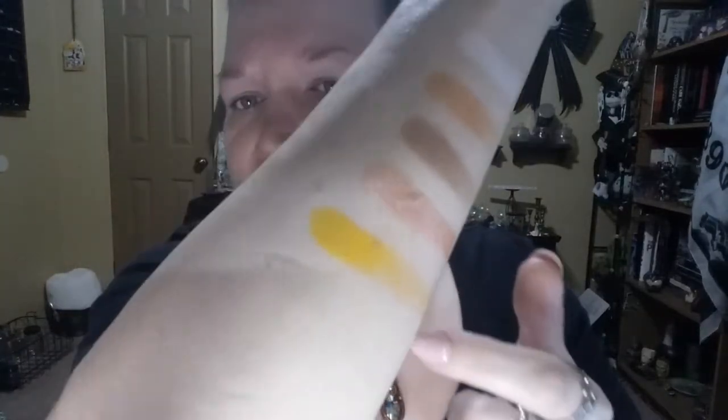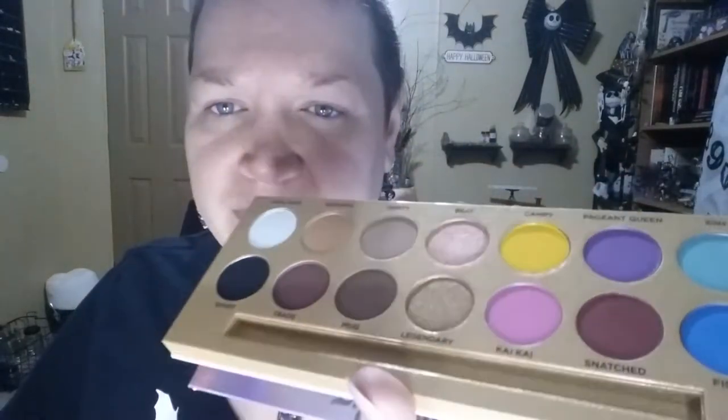Next up is Campy, which is this really bright yellow. Let's hope it performs — oh wow! Look at that yellow! The only shade so far that's kicked up any fallout is Beat, the shimmery one. You can see its texture in the pan. It's the only one that's kicked up anything, and I swirl about four times to pick up product. I do that with every one. So next is Pageant Queen — oh yes, I love a good purple!